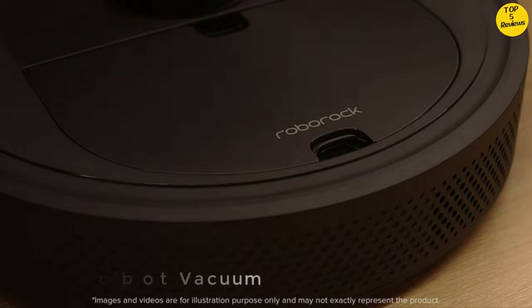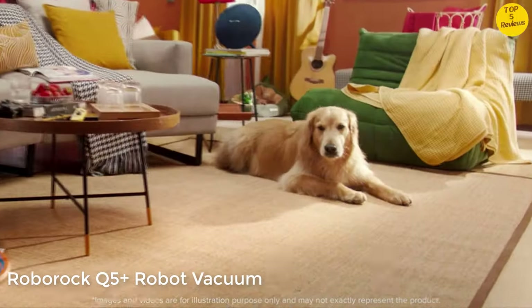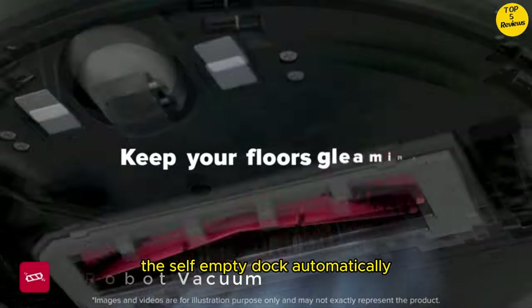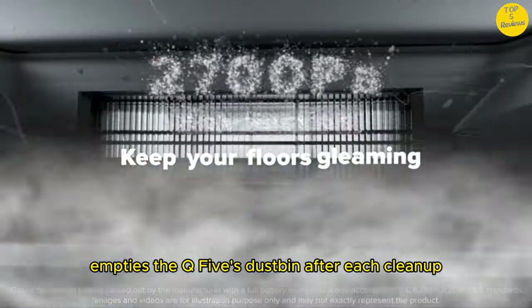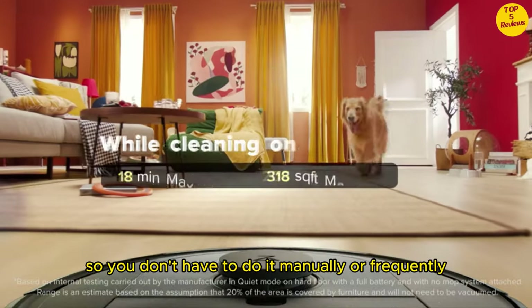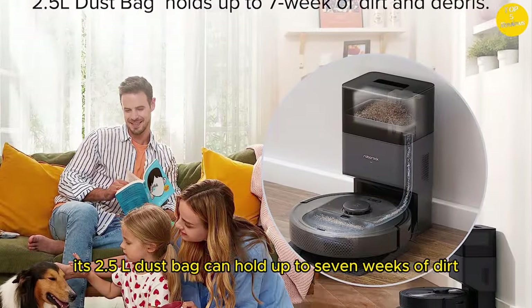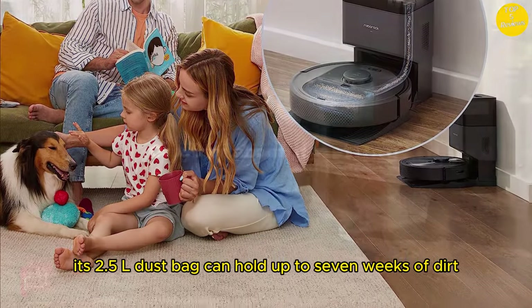Number 1: Roborock Q5 Plus Robot Vacuum. 7 weeks of hands-free cleaning. The self-empty dock automatically empties the Q5's dustbin after each cleanup, so you don't have to do it manually or frequently. Its 2.5L dust bag can hold up to 7 weeks of dirt.